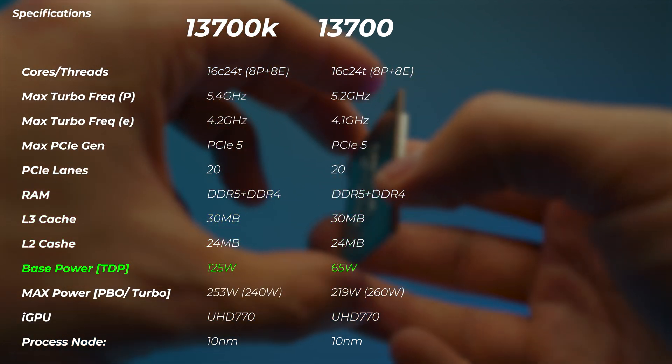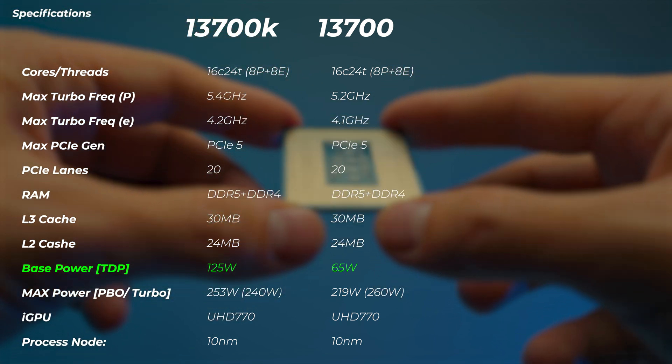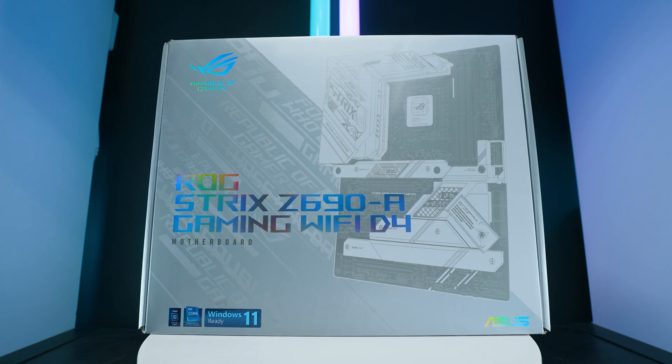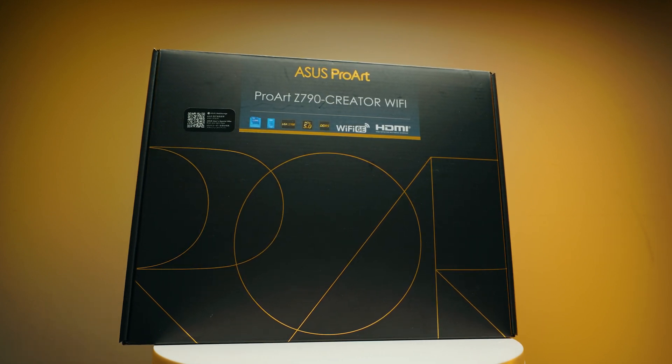The TDP Intel quotes is 65 watts on the 13700 and 125 watts on the 13700K. That's slightly misleading, because as mentioned in the intro, if you have a motherboard that supports PL1 and PL2 power limits — if you can change them in the motherboard — you can easily run the 13700K as long as you want at the max turbo frequency. It won't dip down to that 65-watt figure like we saw with older CPUs such as the 10700, where Intel actually locked the wattage on the chip. Now the wattage is unlocked but determined by the motherboard. Some small form factor and custom motherboards have locked the TDP at 65 watts long-term, with a short-term limit of around 254 watts.